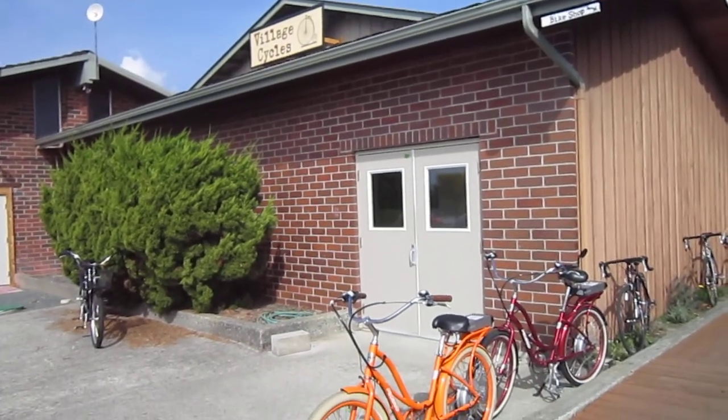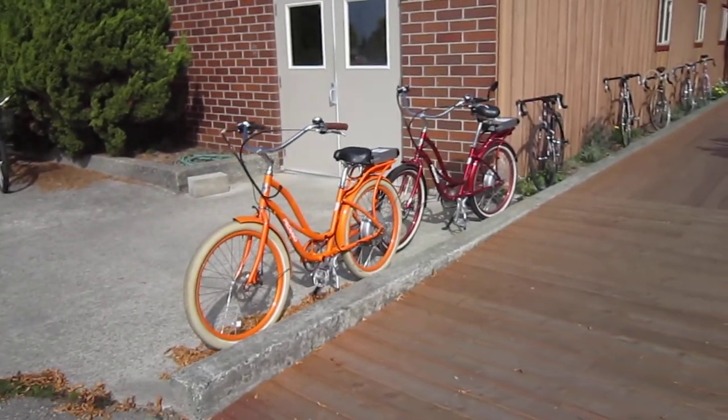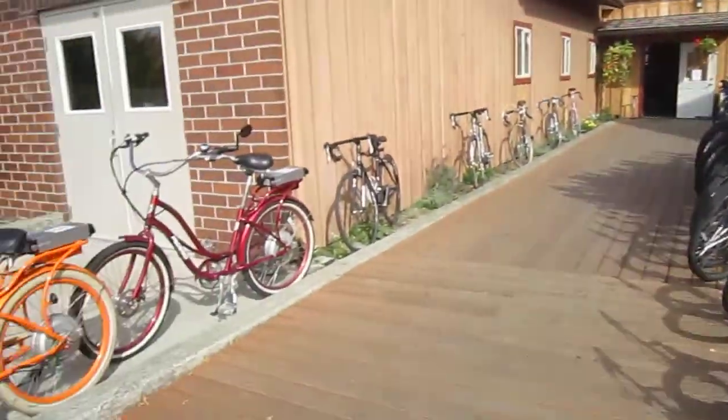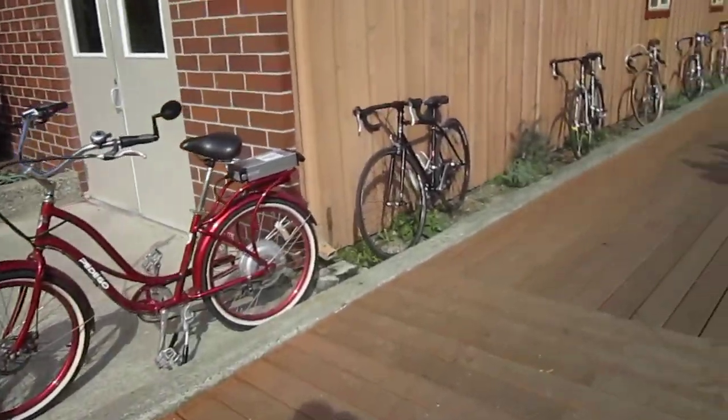Welcome back to Turbo Bob's Bicycle Blog. I'm here at Village Cycles on Lopez Island, one of the San Juan Island chain of islands. I was talking to Michael inside and as you can see they have Pedegos to rent, and I like to see that. So let's check out the shop.